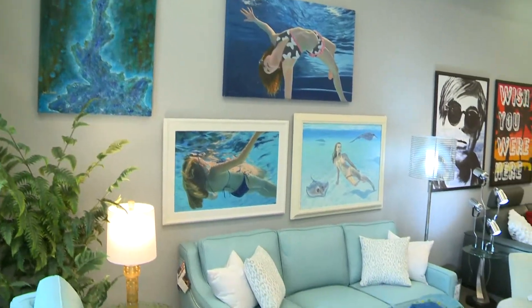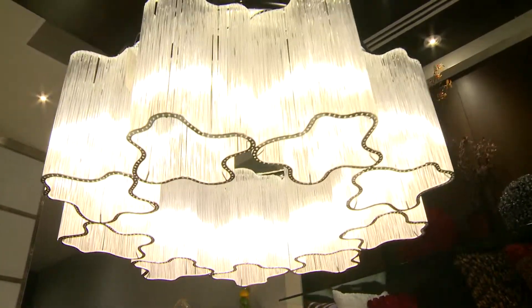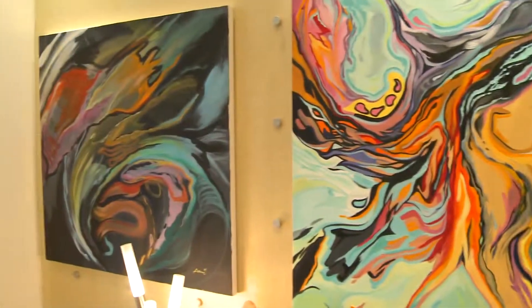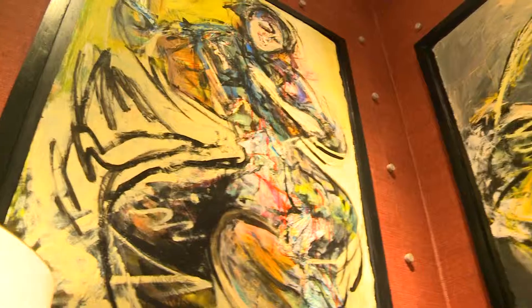We pull things together for you with a very unique selection of area rugs, accent pieces, and lighting. We do have over 18 local artists on exhibit here, with about a hundred different pieces.